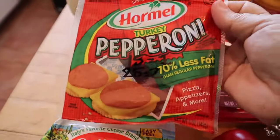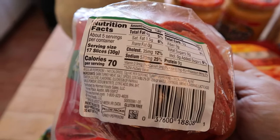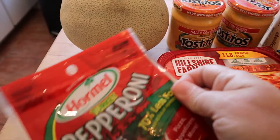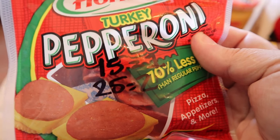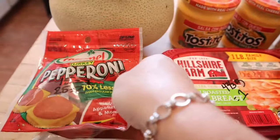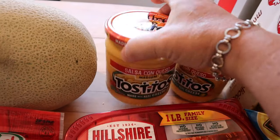I got some turkey pepperoni. I've shared this several times, but it says 17 slices for two points; however, if you toggle the number in your app, you can actually have 25 for two points, or just 15 for one point. I also got another cantaloupe and some Tostitos queso.